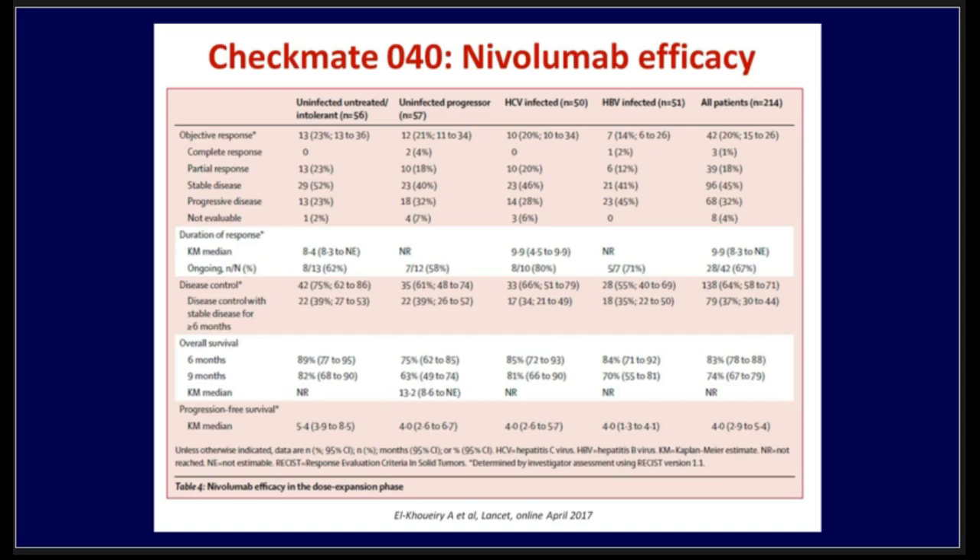In terms of efficacy, the objective response rate was 20% across all patients, with three patients achieving complete response. The disease control rate was approximately 64%. Looking at overall survival, 83% of patients were alive at six months and 74% at nine months — and these are second-line HCC patients, making these results really encouraging.